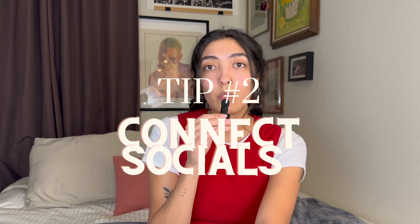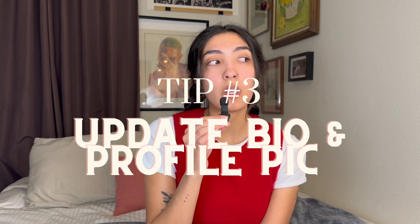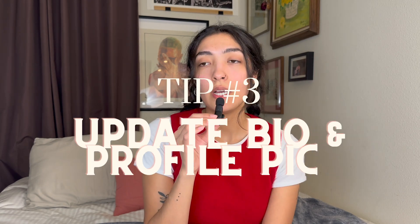I would say to definitely connect your socials. This is a great way to share your listings on Facebook, Pinterest, or even Instagram now. It's just more ways for your posts to get engagement, and you want as much engagement as you can possibly have. You're also going to want to update your Meet the Posher section so that people can get to know who you are — it makes it more personal instead of just a random person selling online. Also update your profile picture.